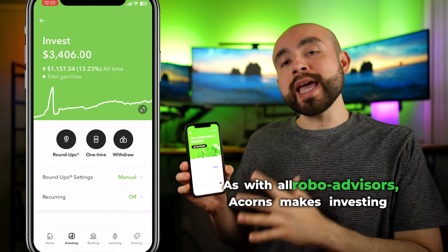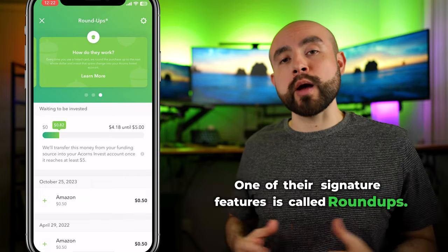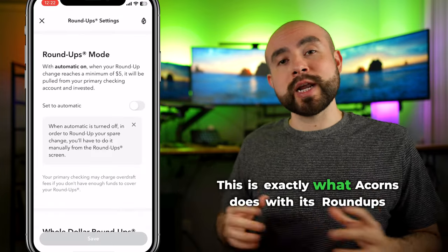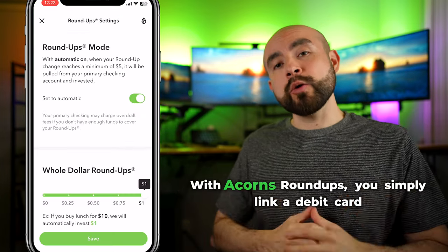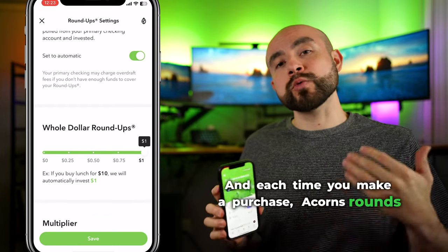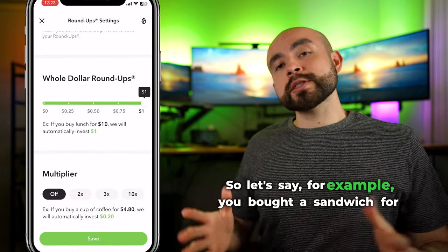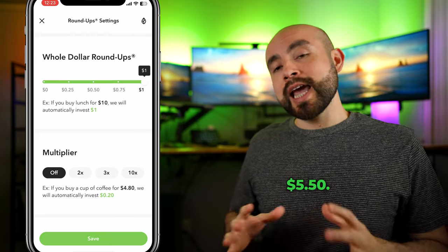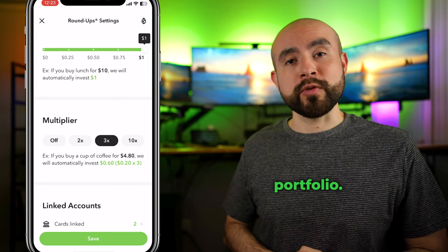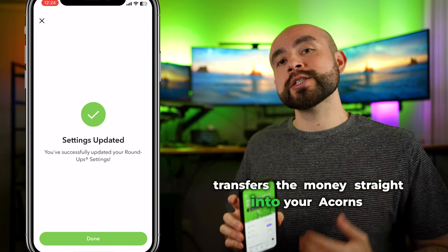As with all robo-advisors, Acorns makes investing simple by handling the process for you. One of their signature features is called roundups. Imagine turning your spare change into a growing investment — this is exactly what Acorns does with its roundups feature. You simply link a debit card or a credit card to the app, and each time you make a purchase, Acorns rounds up your purchase to the nearest dollar and invests the difference for you. For example, if you bought a sandwich for $5.50, Acorns would automatically round that up to $6 and invest the $0.50 difference into your Acorns portfolio. Once your spare change adds up to $5, Acorns transfers the money straight into your account.